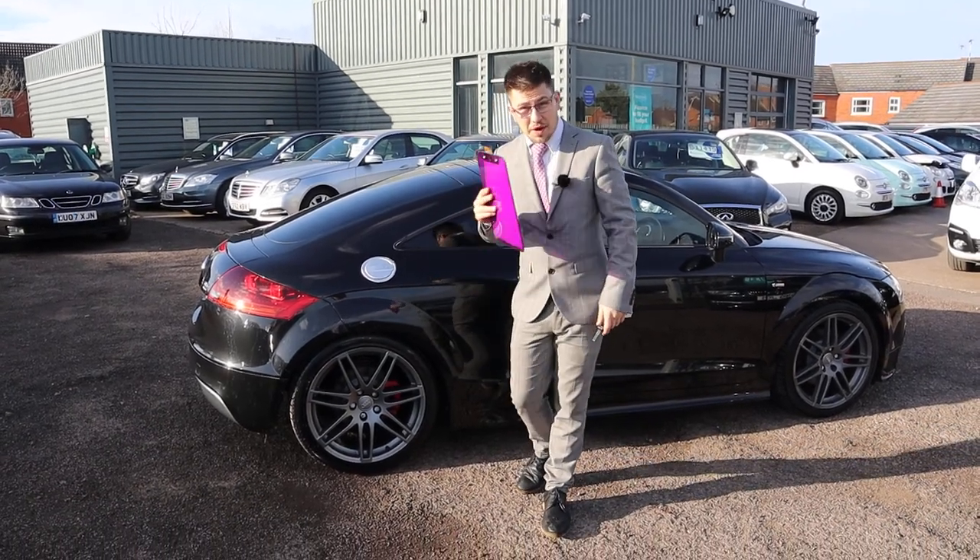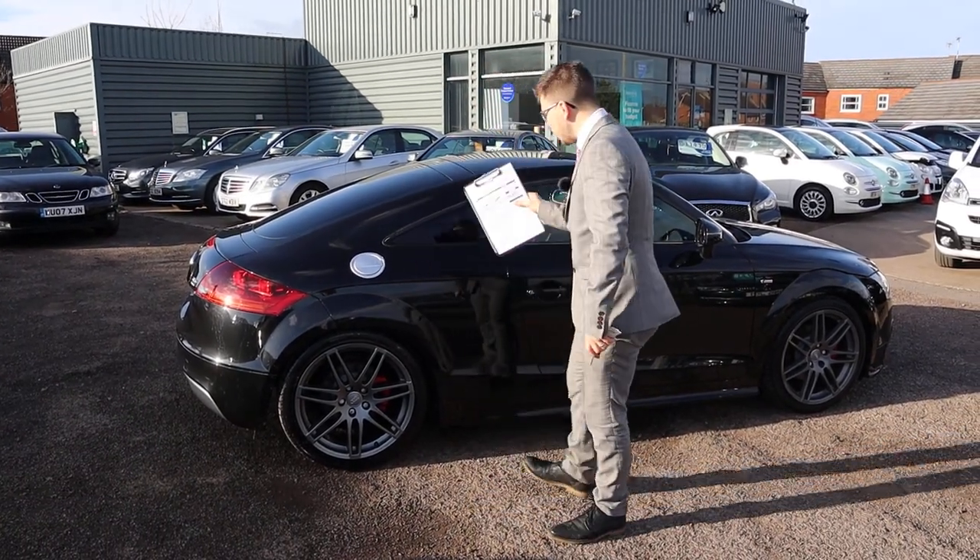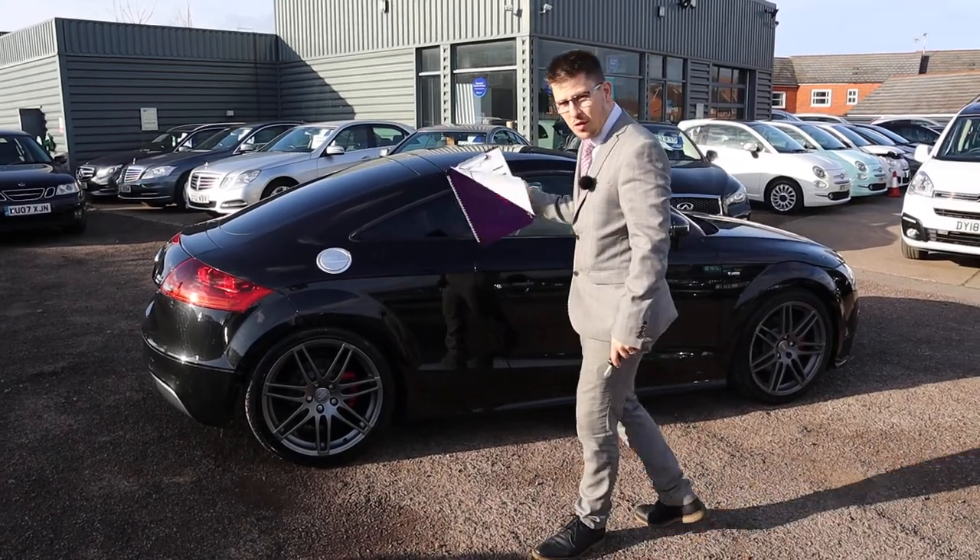Welcome to Country Car, my name is Tom. We have a treat for you today — we have a stunning Audi TT S Line Quattro.